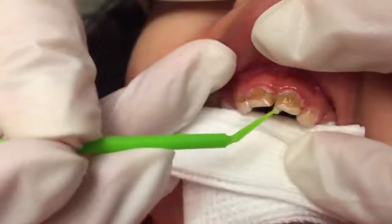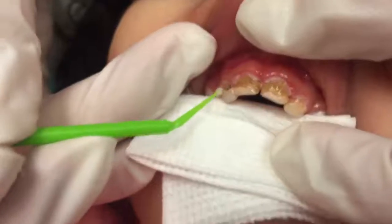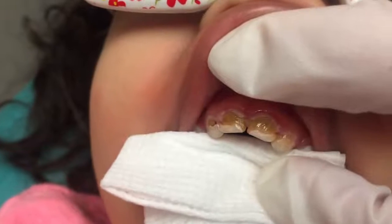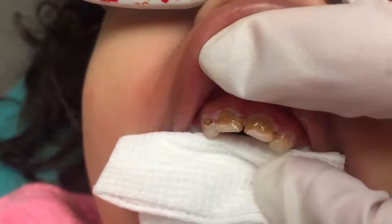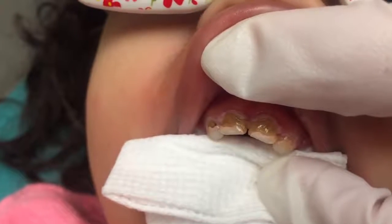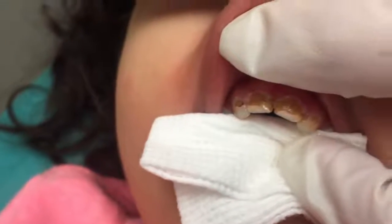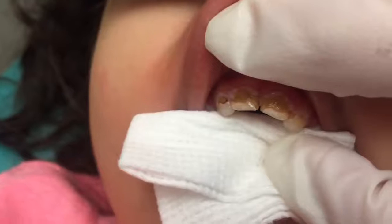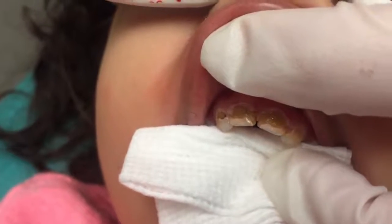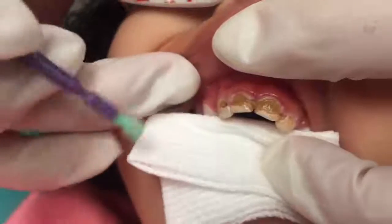We're just gonna wait one minute and then I'm gonna put some yummy vitamins on your teeth and then you're gonna be all done. Can you pass me the varnish, please? About 20 more seconds.